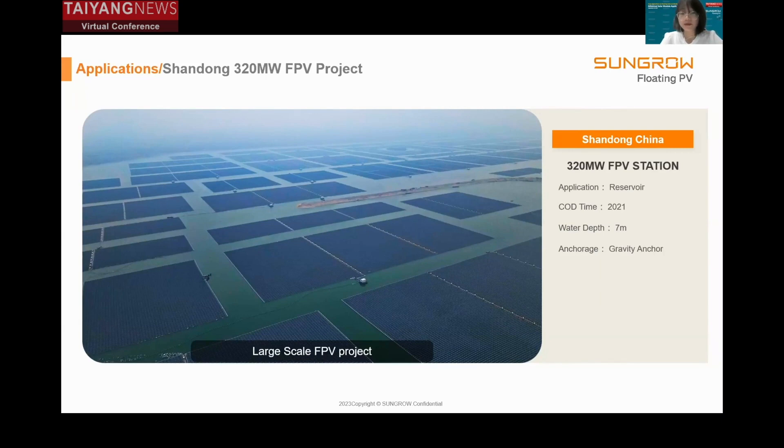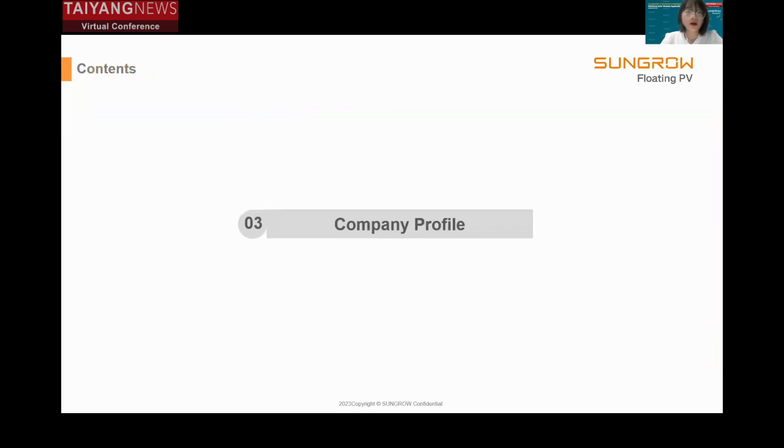The following project is a 320 megawatt project, which indicates that floating solar cannot only be applied on small reservoirs — it can also be deployed at large scale. These are all the projects shared today; for more applications you can refer to our website. For the next few minutes I will give a brief introduction about Sungrow FPV.